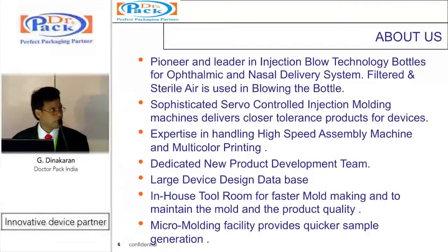We also have a micro molding facility where samples can be generated in as short as a fortnight. It is a small 100 by 100 size mold with cavitation from single to four. This ensures the product development phase is expedited much more efficiently.